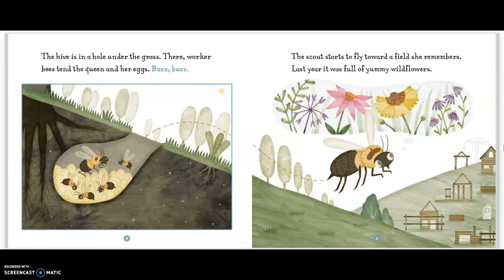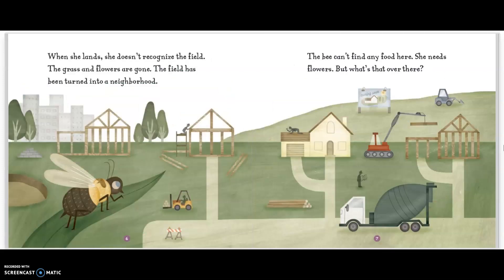Last year, it was full of yummy wildflowers. When she lands, she doesn't recognize the field. The grass and flowers are gone. The field has been turned into a neighborhood. The bee can't find any food here. She needs flowers.